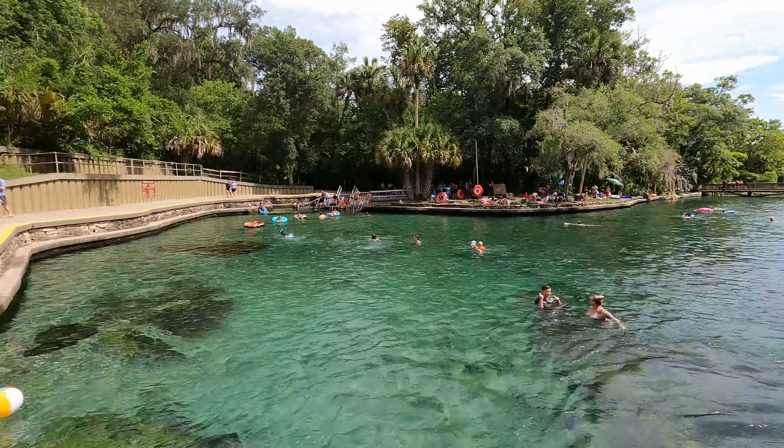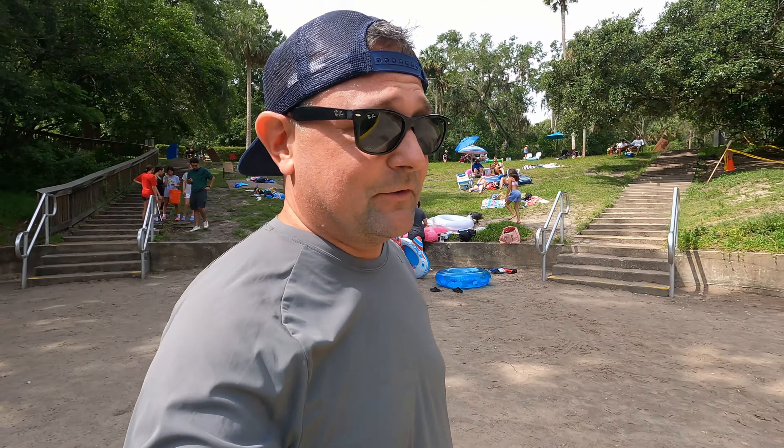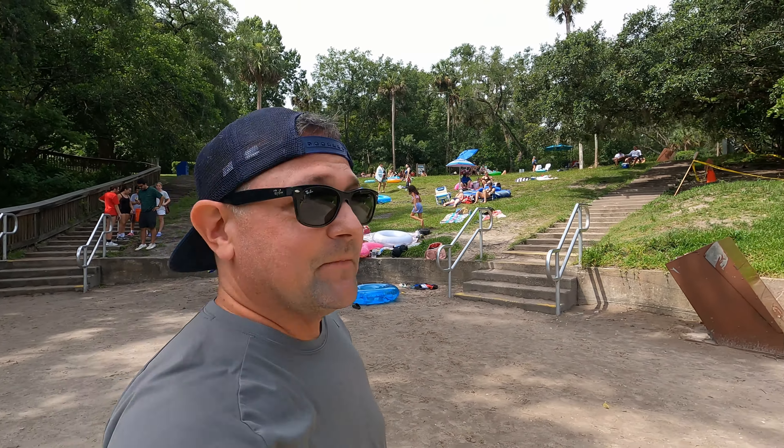Hey everybody, welcome to Meddling World! Today we're at Wekiwa Springs, just north of Orlando. Come on in and check it out. We are at Wekiwa Springs — I think that's how you pronounce it — and I did start the vlog down on that nice bridge which overlooks the springs. On the other side is where the river starts.